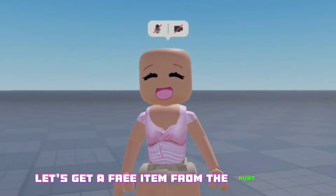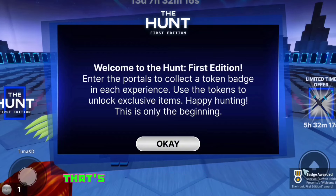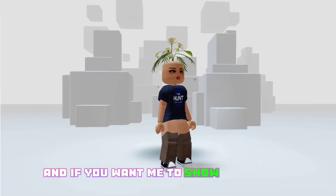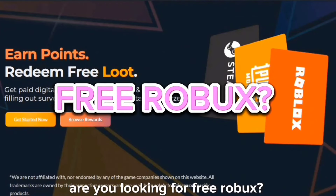Let's get a free item from the Hunt event. Join the event and you will get a badge — that's it. We just got a free item: it is the Hunt T-shirt. If you want me to show some more free Hunt items, let me know in the comments.